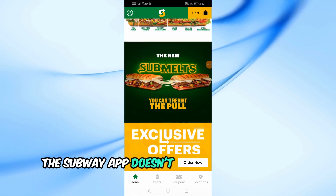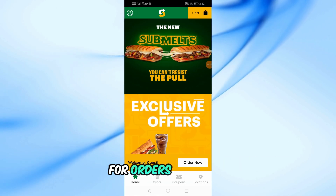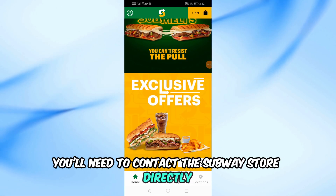Unfortunately, the Subway app doesn't have a direct cancel button for orders. To cancel, you'll need to contact the Subway store directly where you placed the order.